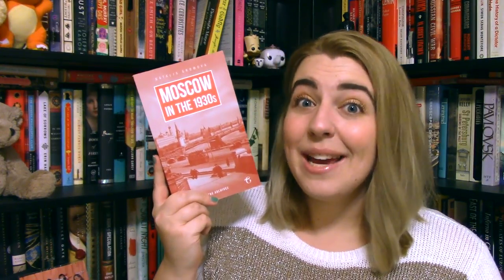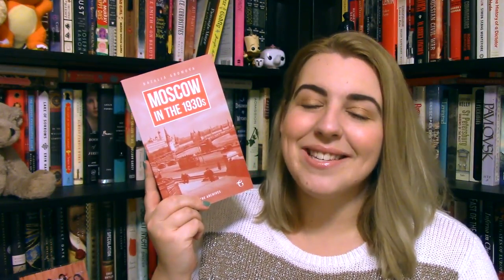These next two books I received from a publisher. I normally don't accept publisher books because they don't usually interest me and I tend to be bad at reading front-list books — I prefer the backlist, less pressure. But Glagoslav is a rare exception. They focus on printing books in translation from Slavic countries. They gave me a selection to pick from and I chose two. The first is Moscow in the 1930s by Natalia Gromova — a fictionalized account of the Moscow literary scene in the 1930s where history plays a large role, so obviously right up my alley.